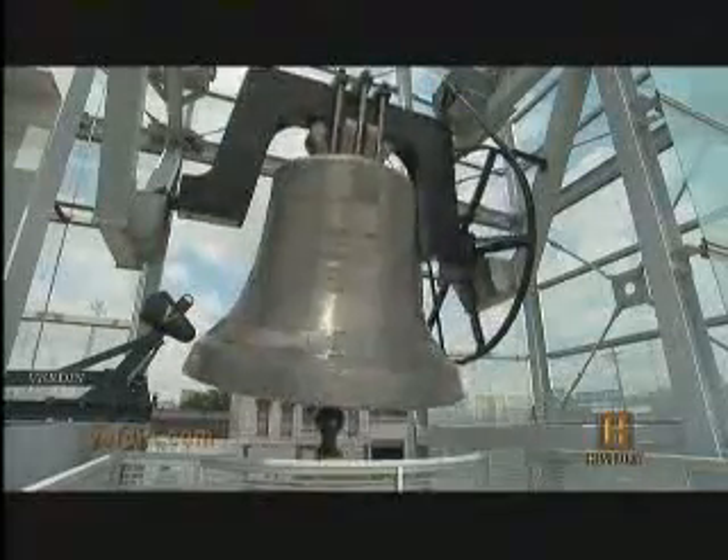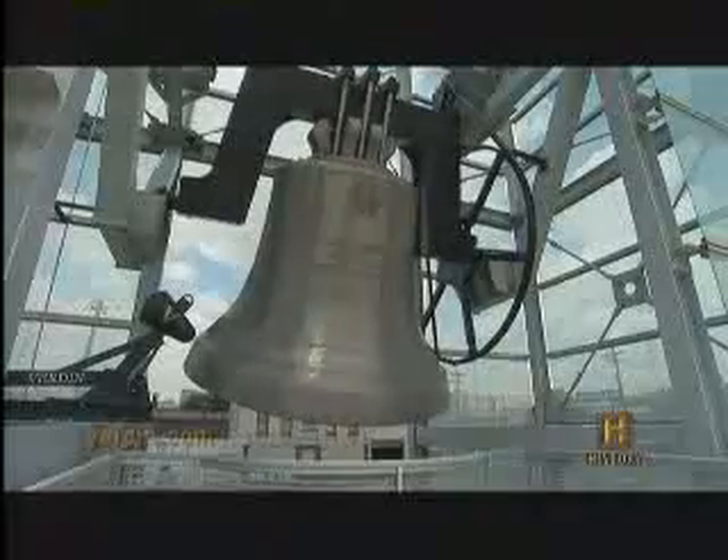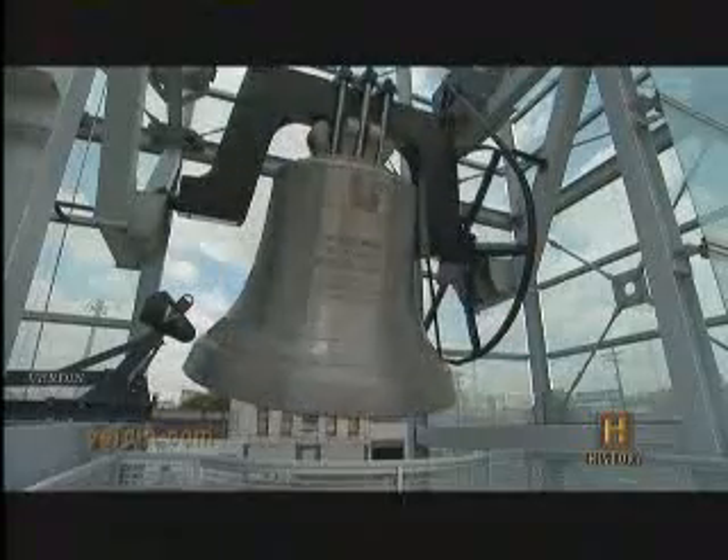This is the World Peace Bell. 12 feet high and 66,000 pounds, it's the largest swinging bell in the world. Located in Newport, Kentucky, it was built to commemorate the turn of the millennium. Like most bells, it's made of a copper alloy, often referred to as bell bronze.